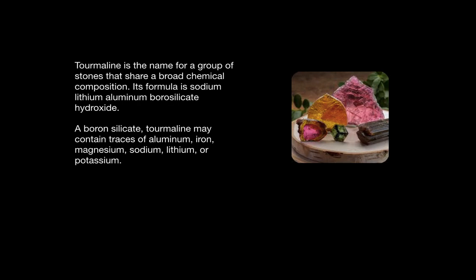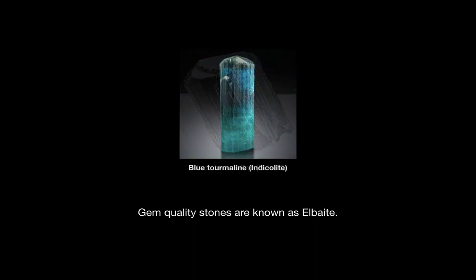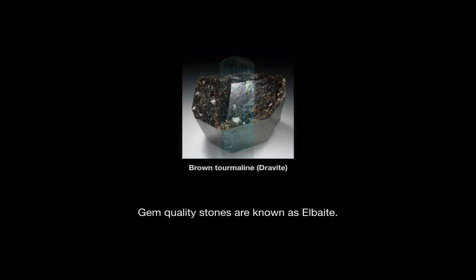Tourmaline may also contain traces of aluminum, iron, magnesium, sodium, lithium, or potassium. The stones used for therapeutic effects are gemstone quality and are known as albate. And as you can see, they come in a variety of colors.